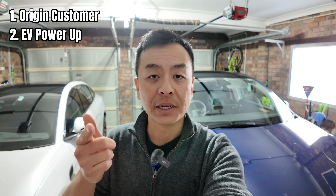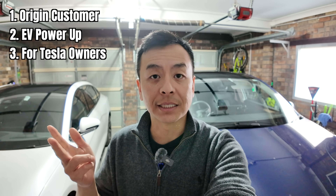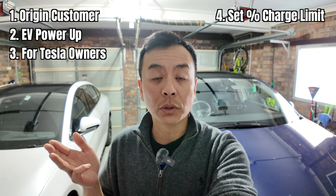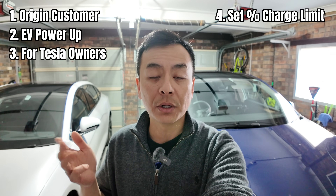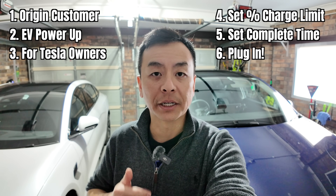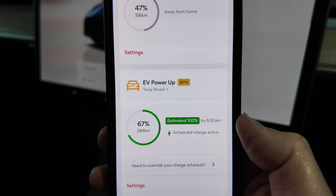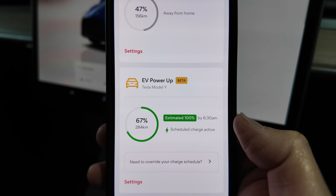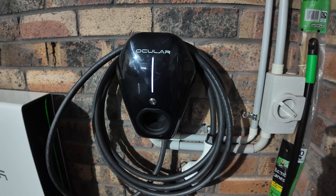Take-home points for cheap EV charging at home: one, be an Origin customer; two, sign up for their EV Power-Up; three, this is currently only for Tesla owners, though other EVs are coming soon on the Origin website; four, set your desired maximum state of charge in your vehicle; five, set your charge complete time; six, plug in your car every night before sleep. It still works with a Tesla Powerwall 2 and the charge-on-solar feature. Checking the app now — it's showing estimated 100% by 6:30 a.m. the next day.